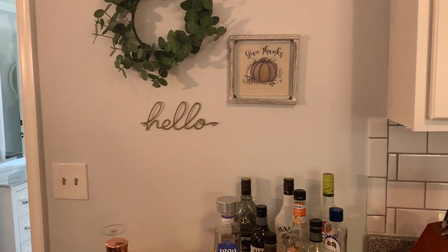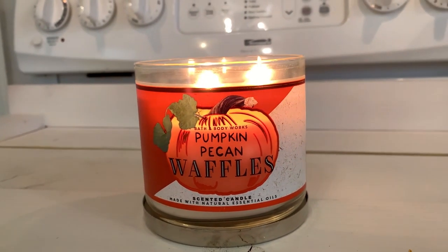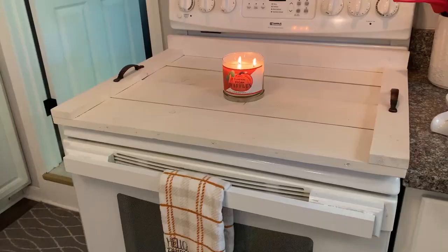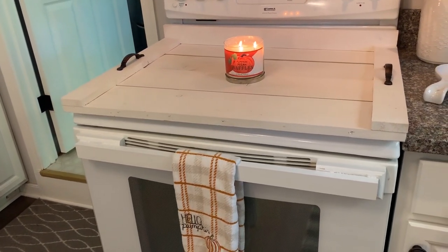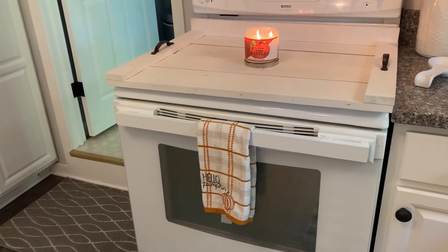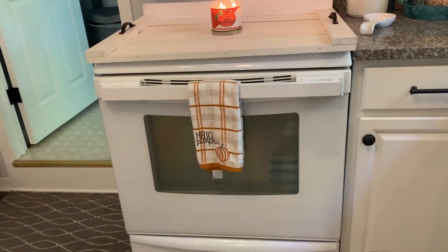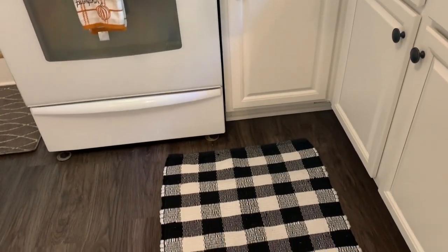The candle on the inside was also from Target this year. Bath and Body Works candles are really good — I also had a pumpkin pecan waffle one — but the Target candles this year have been really, really good. They're way cheaper than Bath and Body Works candles and I think the smell is on par with them, so save yourself some money and try out the ones from Target.